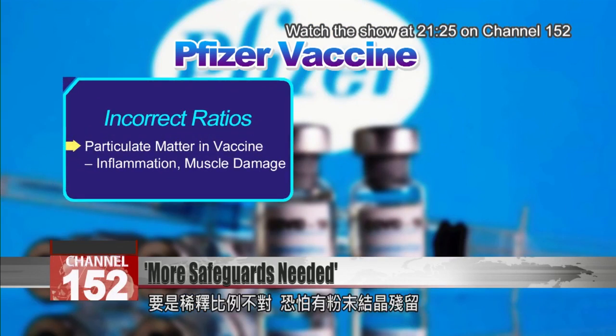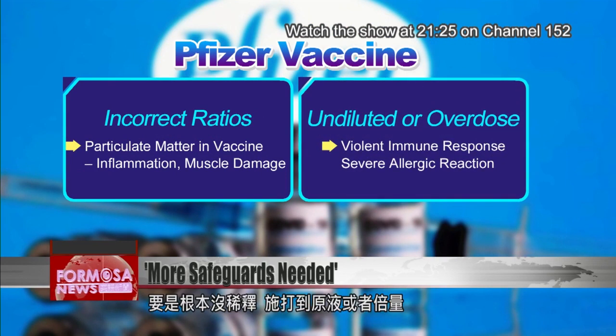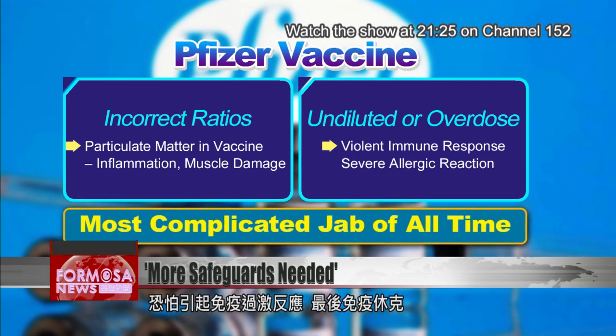If the wrong amount of saline is added, particulate matter could appear in the vaccine, causing inflammation and even muscle damage in the body. If the liquid is not diluted at all and too much vaccine is injected, it could result in a violent immune response or severe allergic reaction.